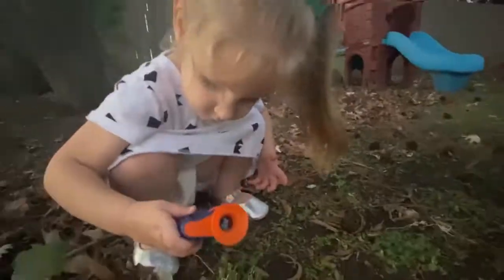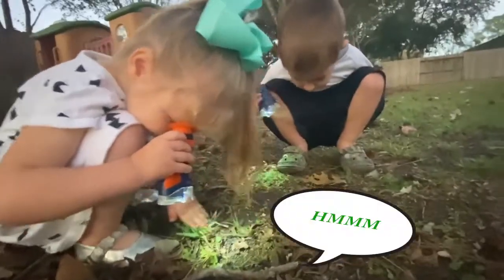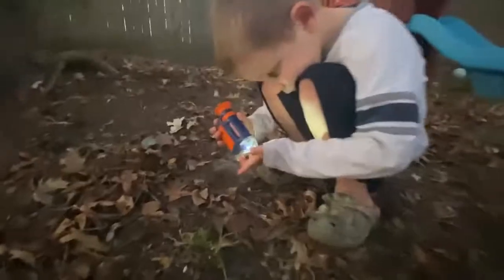Did you get him? Yep! Found one! What did you find? We got another one, Daddy! I found one! Got it!